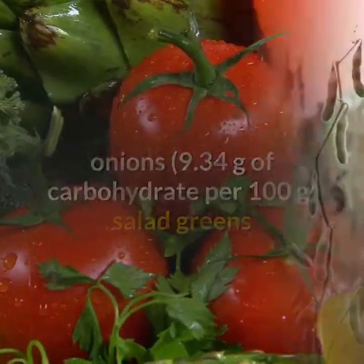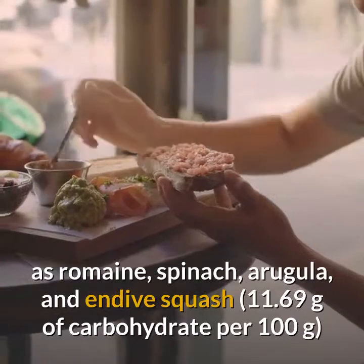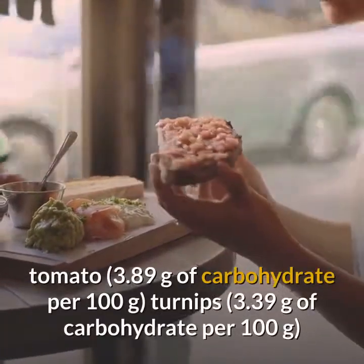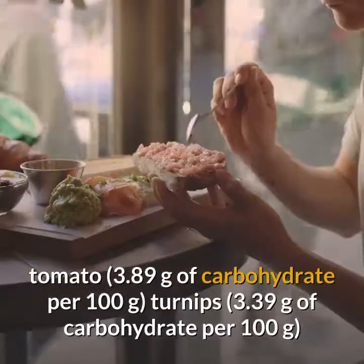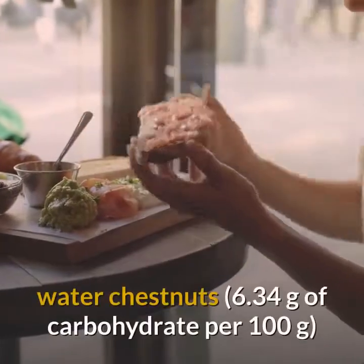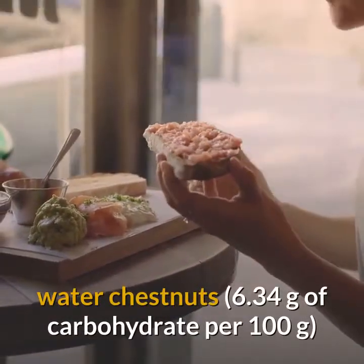Additional non-starchy vegetable options include salad greens such as romaine, spinach, arugula, and endive; squash (11.69g carbs per 100g); tomato (3.89g); turnips (3.39g); and water chestnuts (6.34g per 100g).